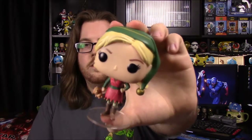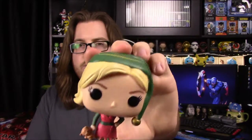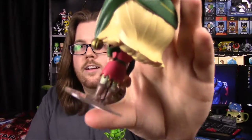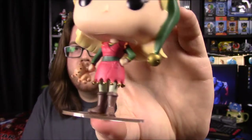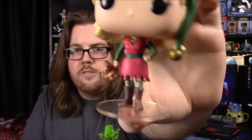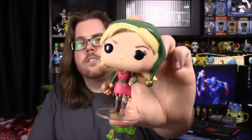To go along with Buddy, we have Jovi, his girlfriend in the movie who becomes his wife. She's in her elf costume from the toy store she works at. She's got her elf hat on with a jingle bell at the end, and her costume has jingle bells at the bottom. She's holding a little teddy bear and has some boots on to complete her elf costume.